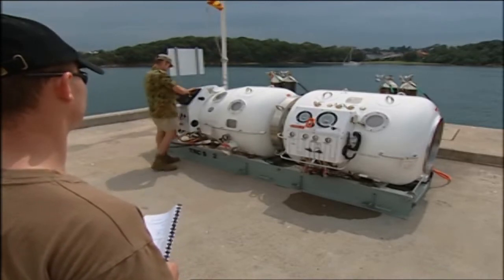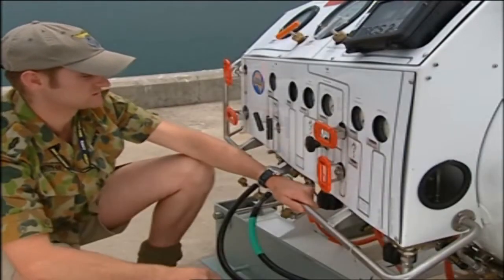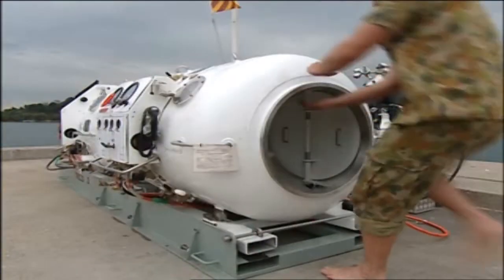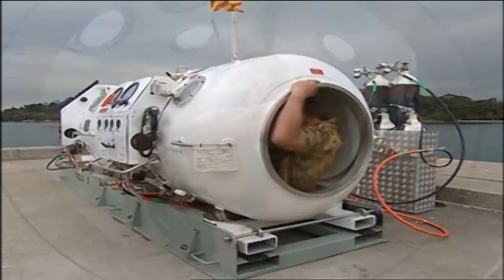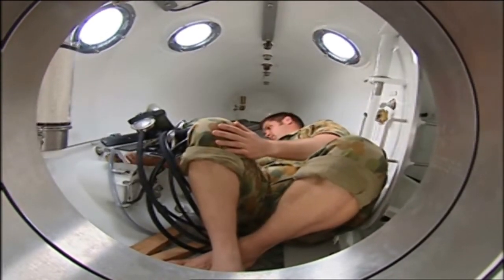First, the communications and gas analyzer modules are fitted and tested. Next, the various gas valves on the operating panels are set to ensure that they are in the correct position in accordance with the table. On completion of external checks, one member of the team enters the chamber to conduct the internal checks, involving connecting the bibs masks and checking the various internal valve settings.